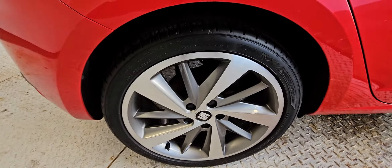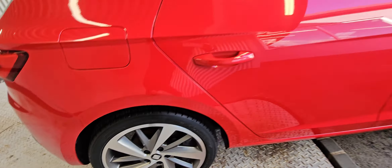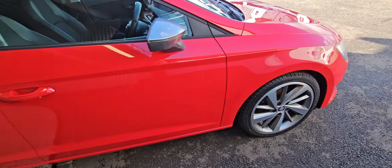Usual FR spec: front and rear parking sensors, sat nav, DAB radio. It's also got the diamond-cut 18-inch alloy wheels and privacy rear glass.